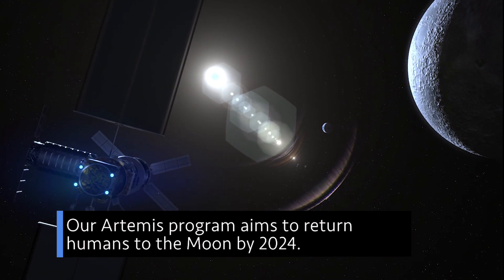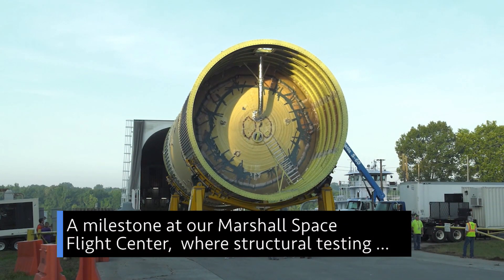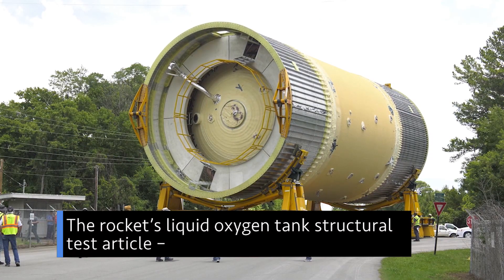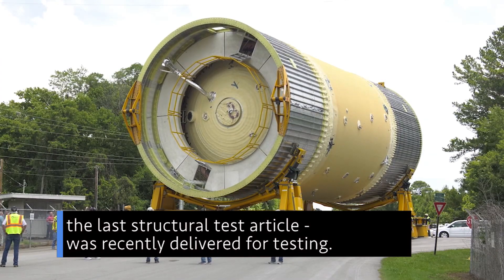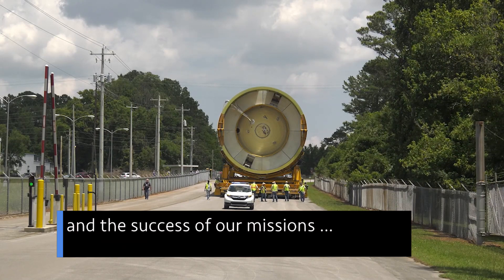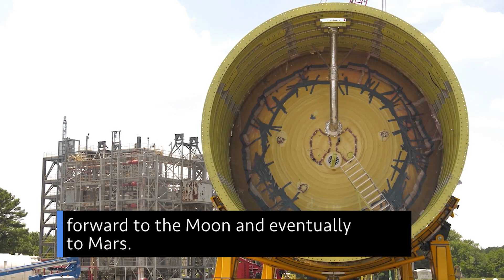Our Artemis program aims to return humans to the moon by 2024. A milestone at our Marshall Space Flight Center — where structural testing of our Space Launch System rocket is more than halfway complete. The rocket's liquid oxygen tank structural test article — the last structural test article — was recently delivered for testing. Testing is a critical part of ensuring the safety of the crew and the success of our missions, as we prepare to make the next giant leaps off our planet — forward to the moon and eventually to Mars.